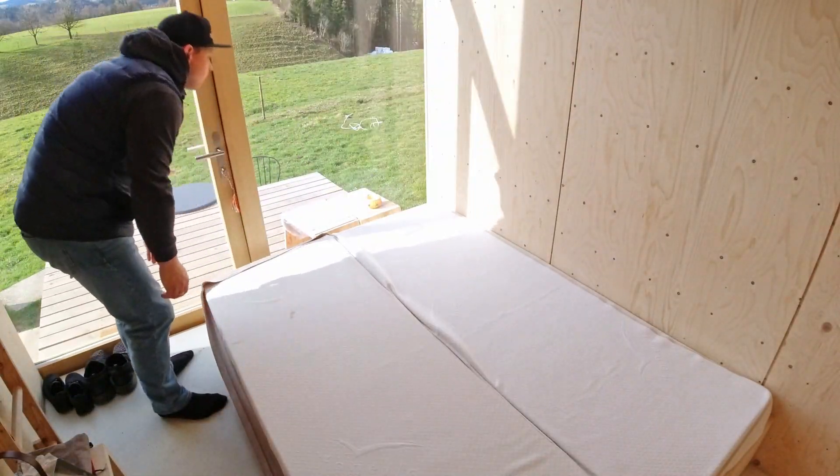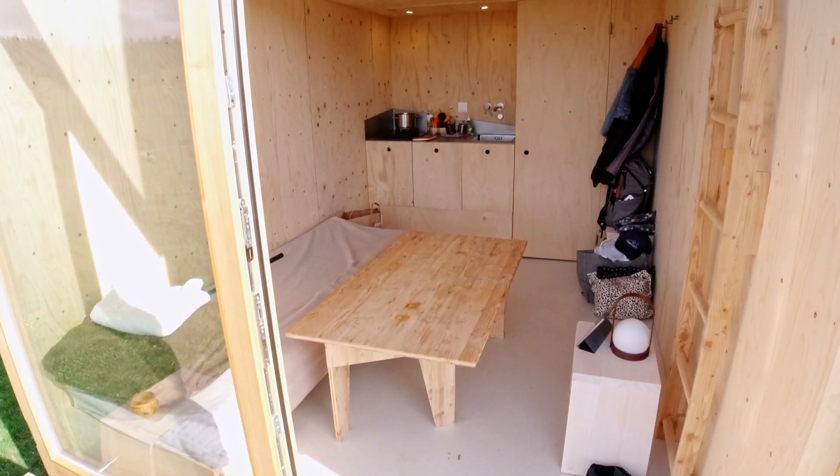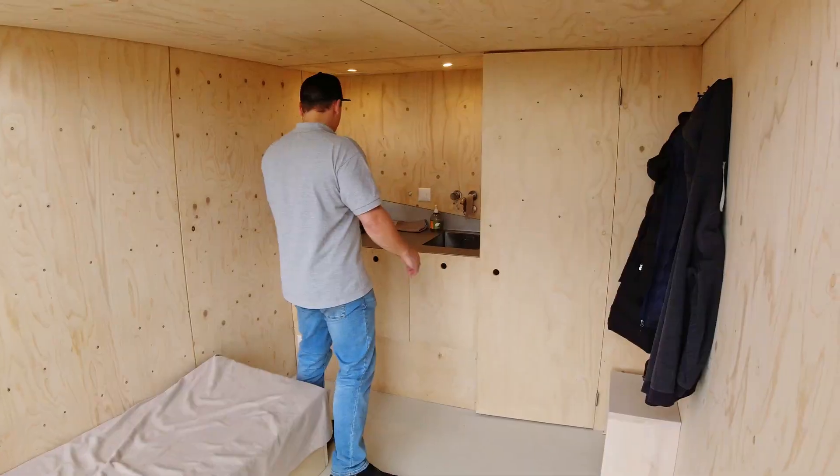Let's start with the living lounge room. Here we have a sitting bench which transforms into the bed. Right underneath we have a folding table and some nice desk.